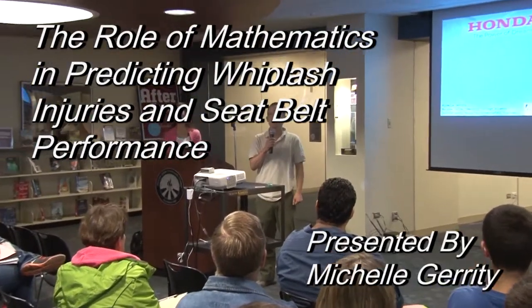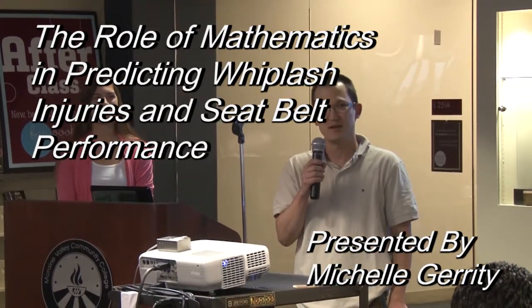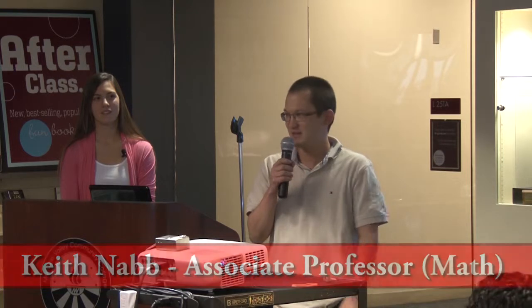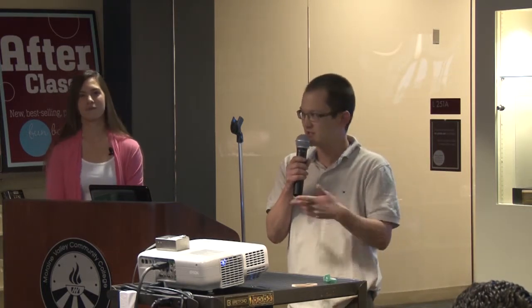I'm Keith Nabb from the math department, and welcome to the second of three talks this semester. This is our STEM series, which stands for science, technology, engineering, and mathematics. Today we're delighted to have Michelle Garrity. She is an automotive engineer who works on safety and seat belt performance, and she's going to talk about how she uses math and science in her day-to-day job. Let's give a welcome to Michelle Garrity.